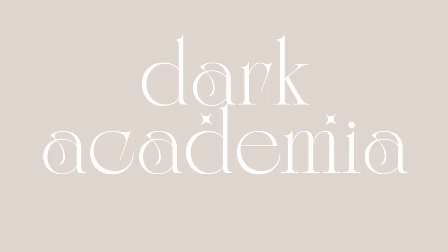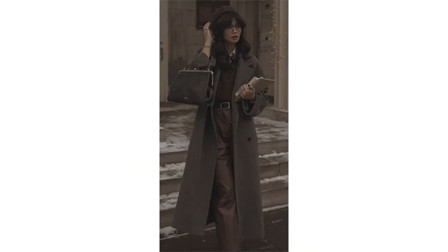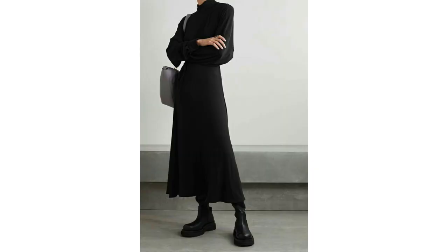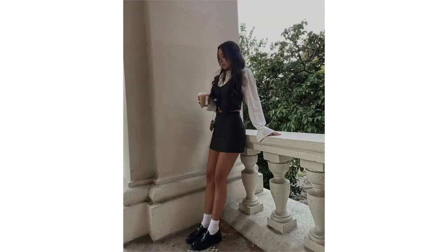Dark Academia is a subculture of the Academia aesthetic that emerged online in the early 2010s, characterized by an appreciation for classic literature, arts and history with a focus on dark and moody themes. The color palette is muted — dark shades of black, grey, navy and burgundy. Gothic and Dark Academia share a love for darker themes, but gothic features dark, flowing, romantic clothing like long black dresses, corsets and lace, while Dark Academia includes tweed blazers, button-up shirts, loafers and traditional academic attire.